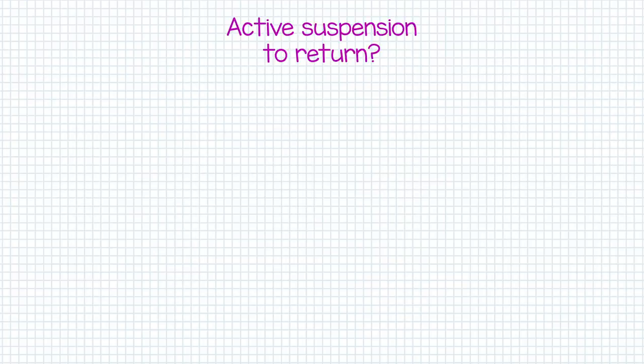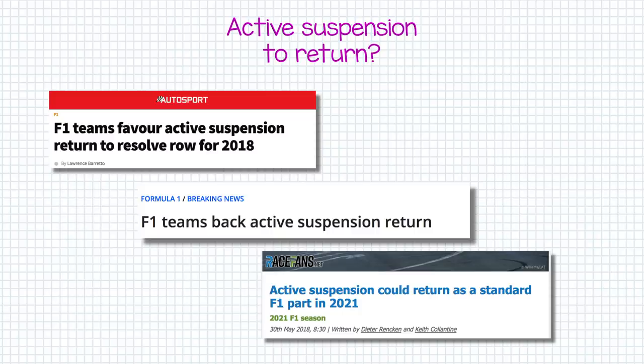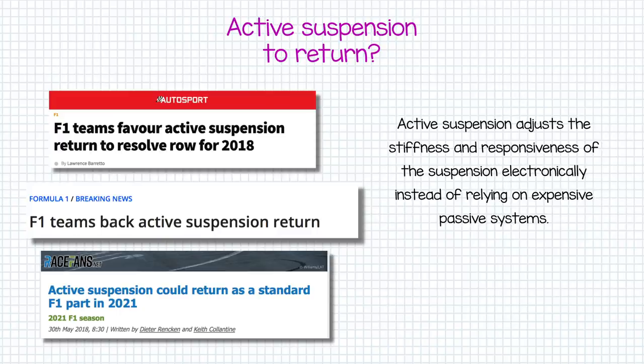Now with such a dramatic effect on suspension ahead, all the talk is on whether or not F1 will allow active suspension systems back. It is somewhat expected that, with a high level of software standardisation across the teams, we'll see active suspension systems that allow the car to adjust its stiffness and response to movement. This is a common part of most modern sports cars and most teams have already developed systems that work with their own cars and use for straight-line testing.